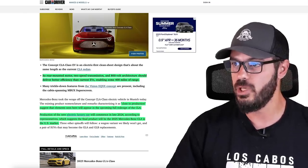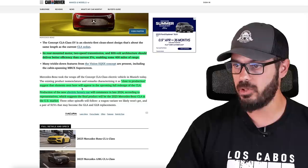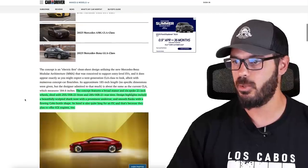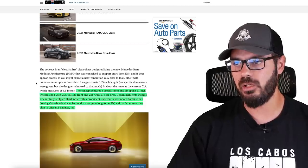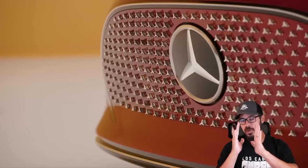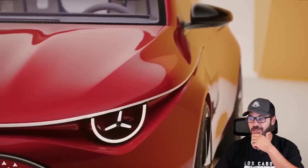I honestly think this looks really good. There are just a couple of things in the front end we need to talk about in a minute. Production of the new electric luxury car will commence in late 2024, suggesting the final product will be the 2025 Mercedes-Benz CLA for the US market. The concept features a broad stance and six-spoke 21-inch wheels with 255mm wide tires up front and 285s in the rear. I'm not sure if that's going to make it to the production version of an EV, because EVs need thinner wheels to achieve 400 miles of range.